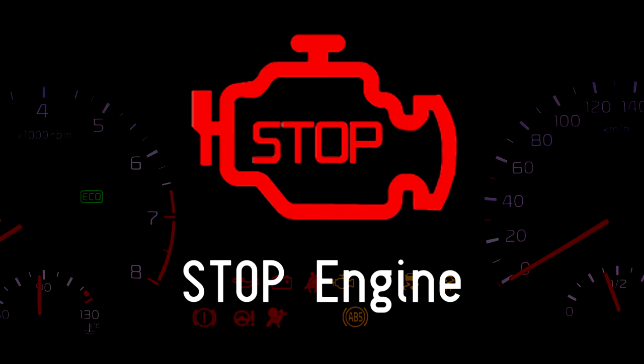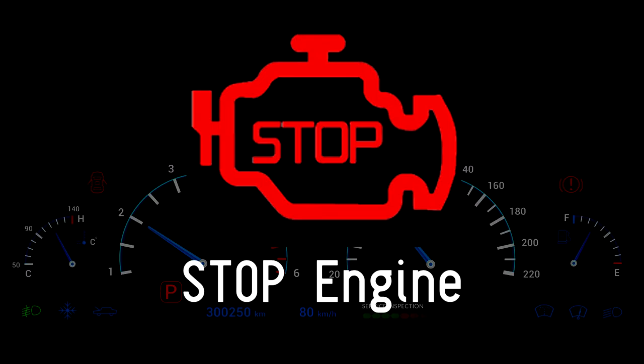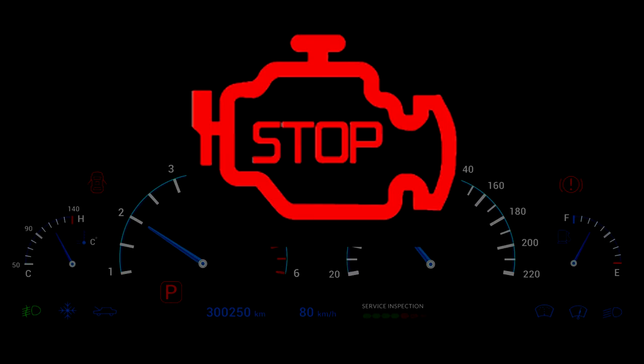Stop engine. The stop warning light will illuminate alongside another warning light. This is an indication of a critical malfunction that may risk the safety of vehicle occupants. You must stop the vehicle as soon as safely possible, switch off the engine, and do not continue to drive. Consult with a garage mechanic.